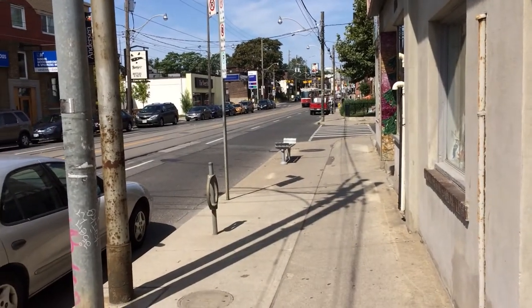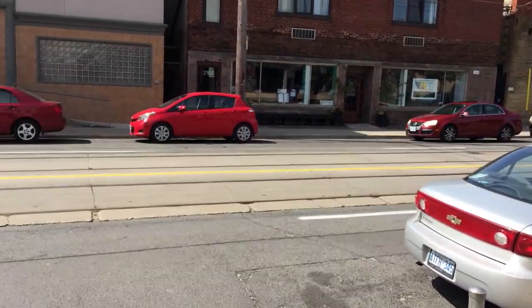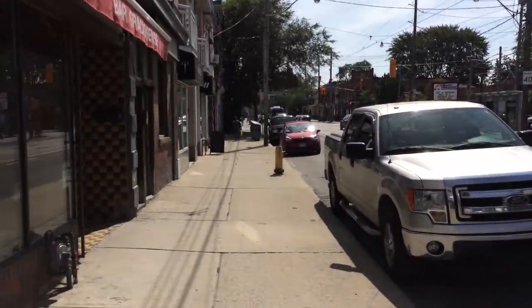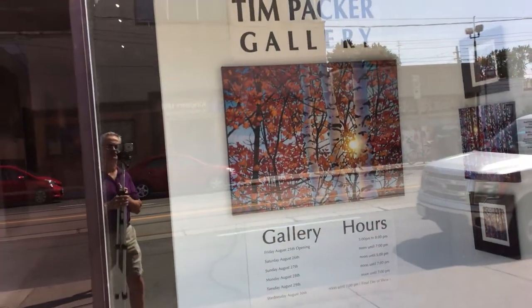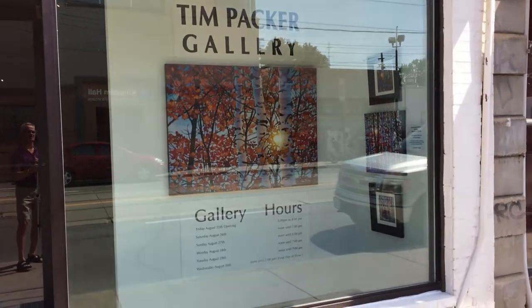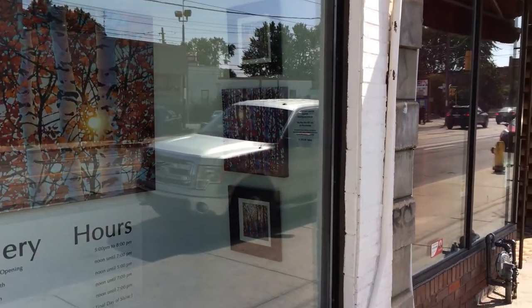This is Dundas Street West, Toronto — a major east-west thoroughfare, close to downtown but far enough that parking is allowed on the streets outside of rush hour. Here's the front of my gallery. We printed the signage ourselves — there's a big hand-embellished giclée in front, a couple of the small framed prints, and the original that's going to the draw winner.